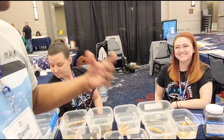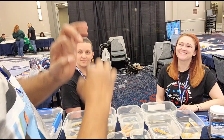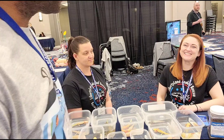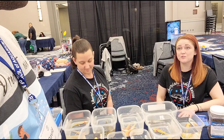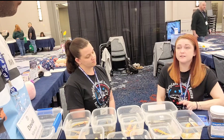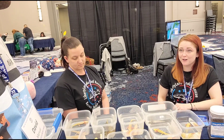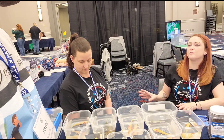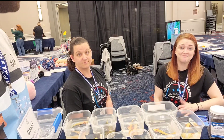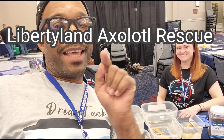I definitely learned a lot — I appreciate you guys. If we want to contact Liberty Axolotl Rescue, how do we go about doing that? We are on Facebook — that's our main way to get in touch. Besides rescue, rehab, and rehoming, we also do education, which is why we have our whole tank set up here. We're available on Facebook Messenger for people who have questions, whether they've adopted from us or not. If you run into any issues, reach out to us on Facebook and we're happy to help.